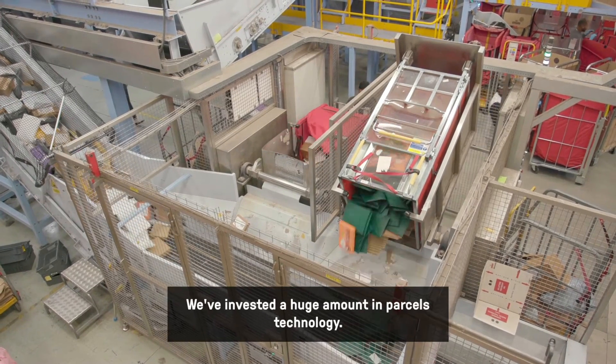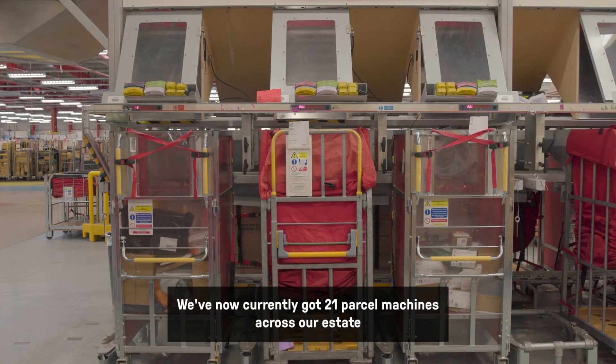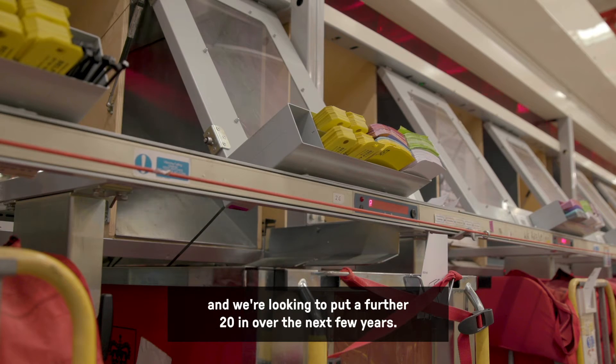We've invested a huge amount in parcels technology. We currently have 21 parcel machines across the estate and we're looking to put a further 20 in over the next few years.